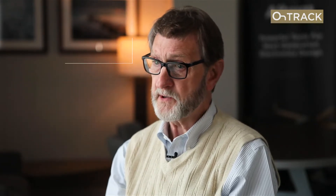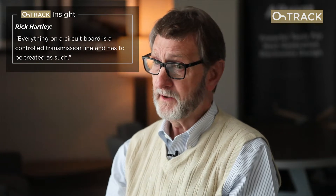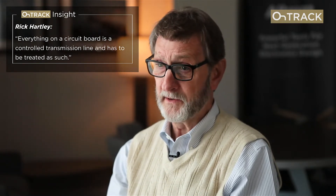Board design is critical — it's probably the most critical link right now in the whole structure. When I was a young engineer growing up, circuit board design was a connect-the-dots function. It was easy, straightforward, and you could do almost anything. We broke every law of physics and yet they still worked. Today that's not the case at all. Parts are so fast, systems are so fast, they have blazingly fast rise times. That means everything on a circuit board is a controlled transmission line and has to be treated as such. If engineers don't design that way, they're going to have serious problems.